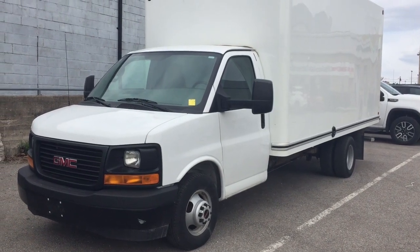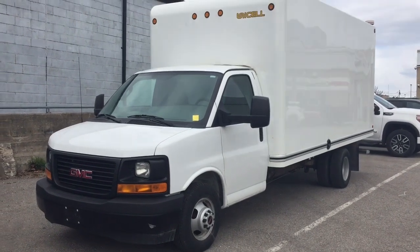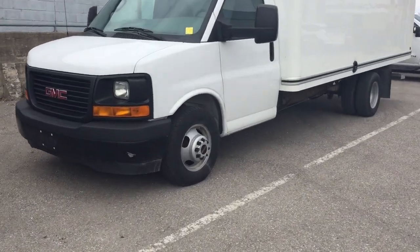Hey, it's a great day at Mills Motors, 240 Bond Street East in Oshawa. This is the 2017 GMC Savannah Cutaway with the Unicell box and eight-cylinder engine.